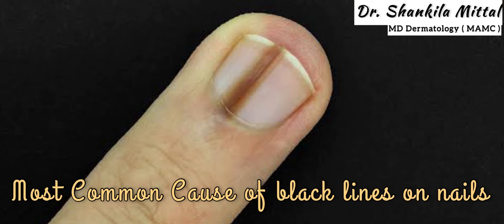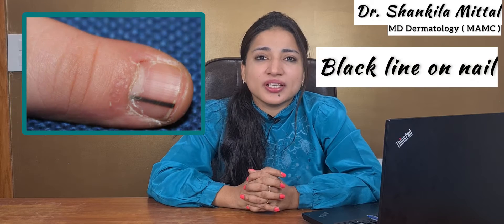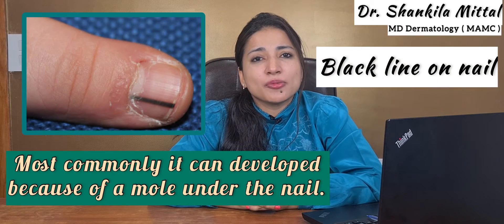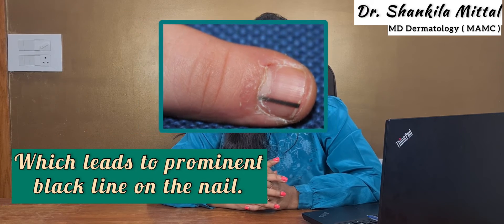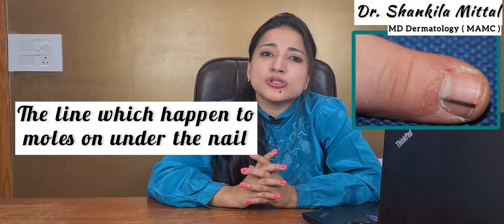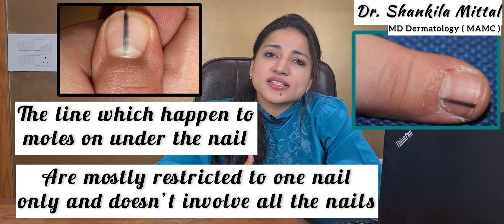The most common cause of a black line on the nail is a mole under the nail. If you have a black line on your nail, most commonly it can develop because of a mole under the nail, which leads to a prominent black line. Lines that happen due to moles are mostly restricted to one nail only and don't involve all the nails.